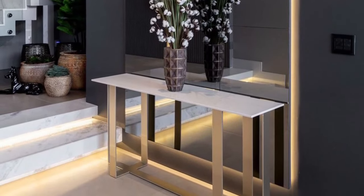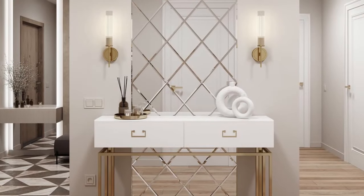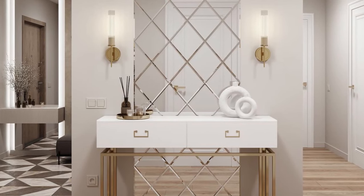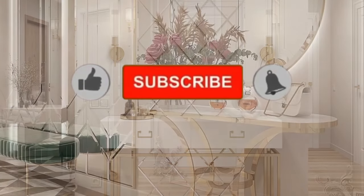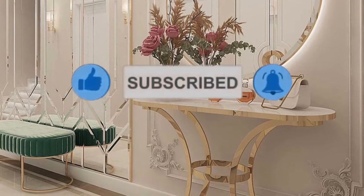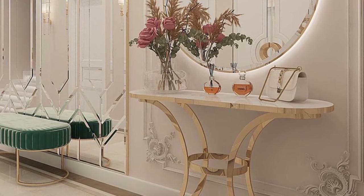Hi everyone, welcome back to my YouTube channel, this is Fevo Home, the guided channel. Thank you guys so much for stopping by today. In today's video, it's all about console tables for your interior decoration ideas. If you are new to the channel, please kindly support us by liking this video, sharing it with your friends, and subscribing for more updates. Don't forget to click the bell icon so that you will not miss a notification.